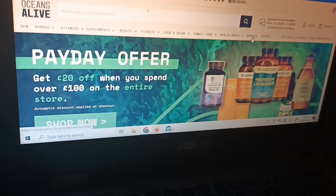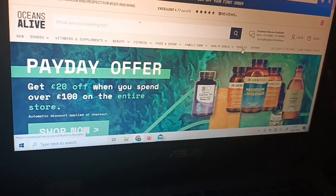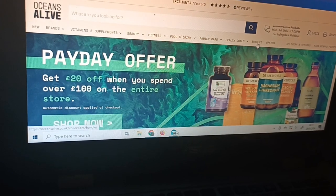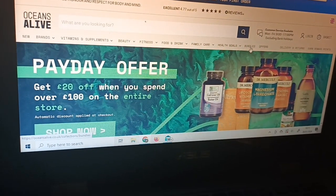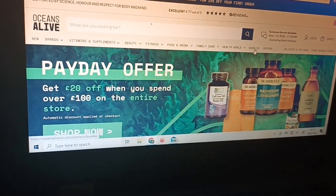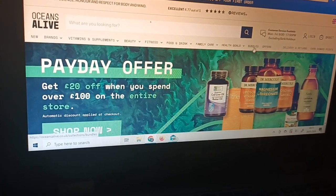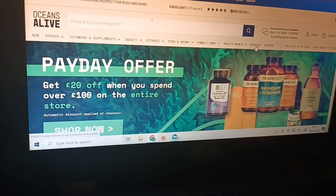You get something called Zilch Rewards — I call them Zilch Reward Points. We used to get £15 in Zilch Rewards, but there have been a lot of changes. They reduced it to £10, or 1,000 Zilch Reward Points, and now they've reduced it to only 500 points, which is £5. But it's better than nothing.